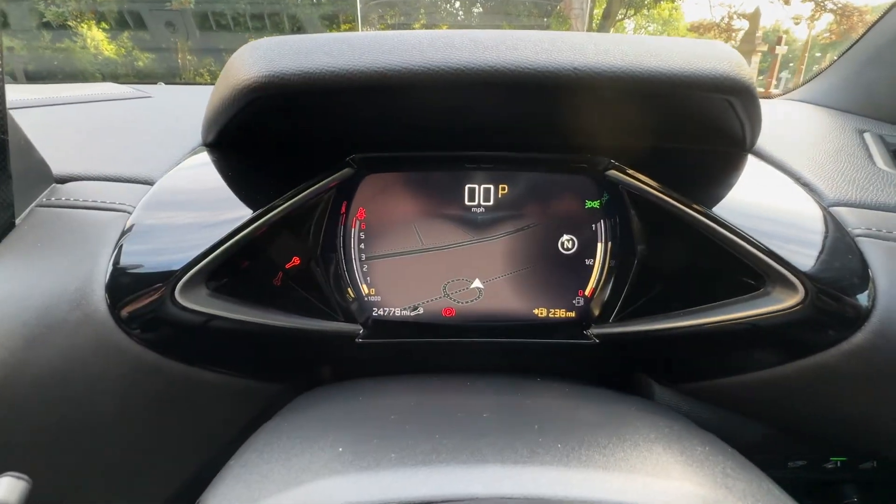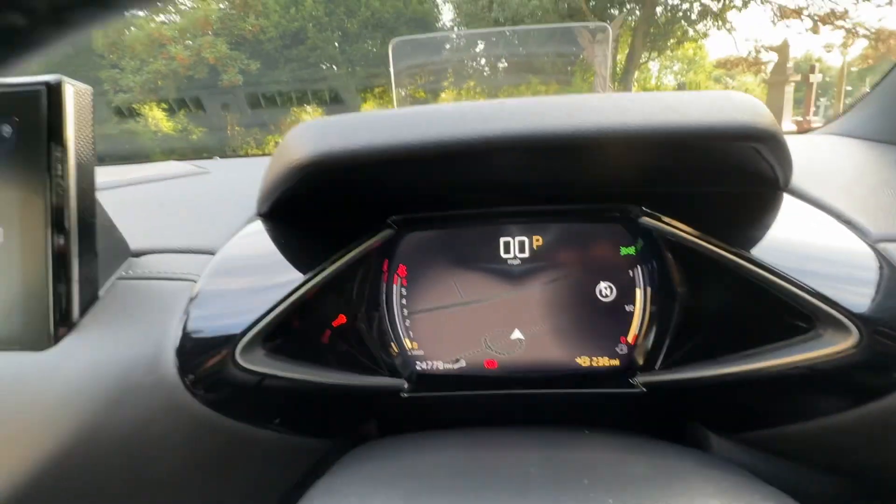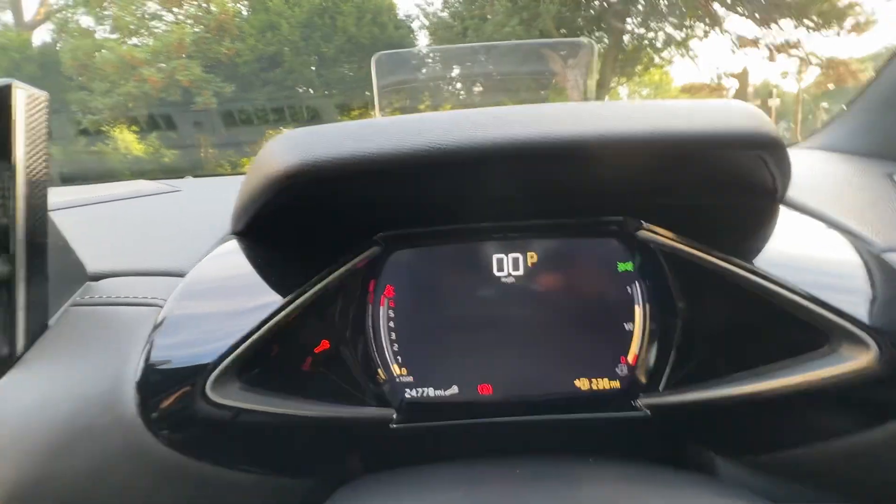In the actual dash here, we've got a really cool 3D navigation that can be changed — you can have nav, driving, or dials. You can see the mileage there showing 24,778.